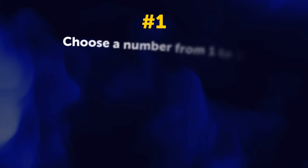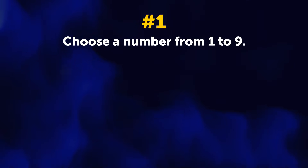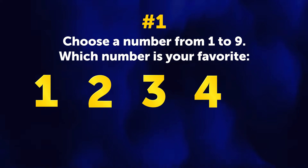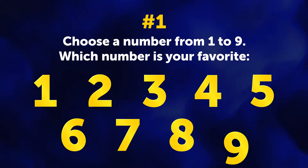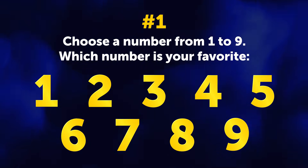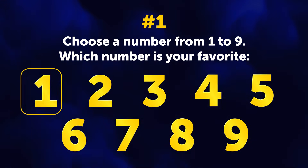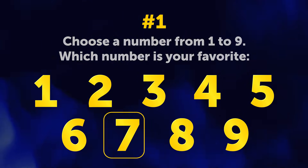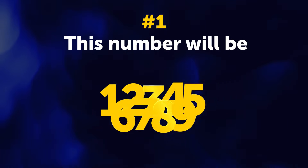Number 1. Choose a number from 1 to 9. Which number is your favorite? 1, 2, 3, 4, 5, 6, 7, 8, 9 — 10 doesn't count! I said 1 to 9, remember? Pick the one you like the most. Remember to write it down on the paper so that it doesn't slip your mind later. This number will be X.